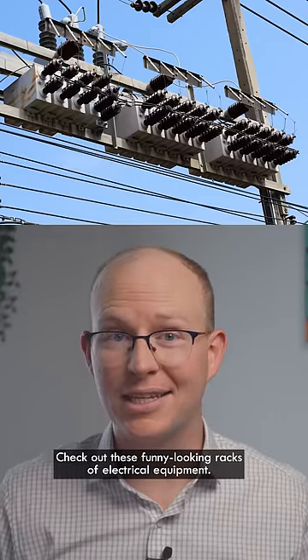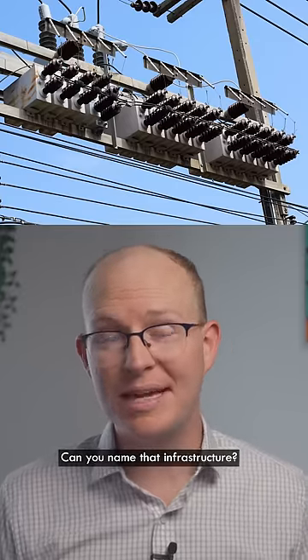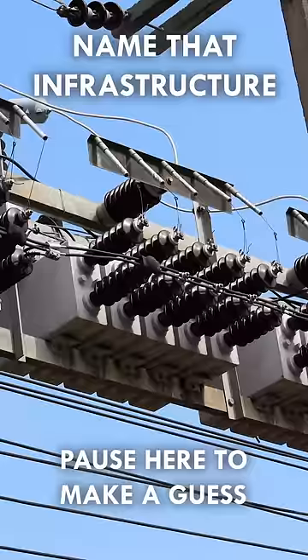Check out these funny-looking racks of electrical equipment. Can you name that infrastructure? Pause the video here if you want to make a guess.